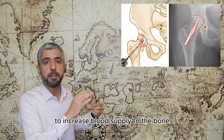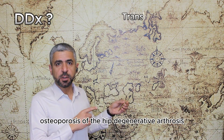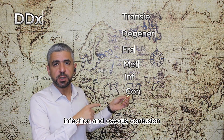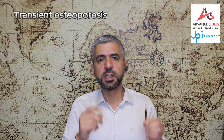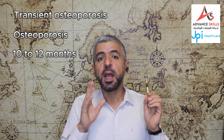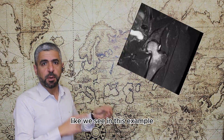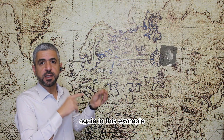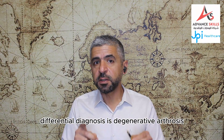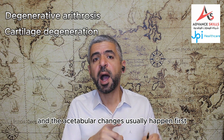The differential diagnosis of avascular necrosis of the femoral head includes transient osteoporosis of the hip, degenerative arthrosis, fractures, metastatic disease, infection, and osseous contusion. Transient osteoporosis of the hip shows osteoporosis of the femoral head and neck, resolves over 10 to 12 months, and may show involvement of the acetabulum and femoral side of the joint — with diffuse bone marrow edema of the femoral head and neck on MRI. Degenerative arthrosis involves articular cartilage degeneration where acetabular changes happen first, unlike AVN where femoral head changes happen first.